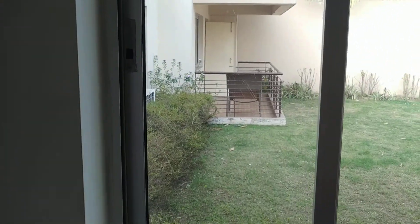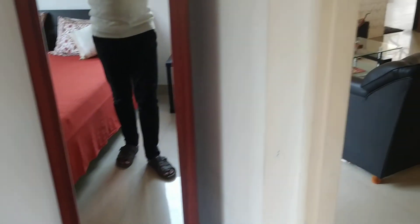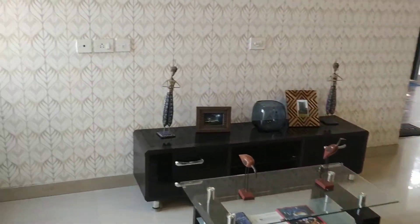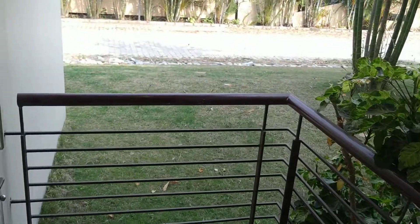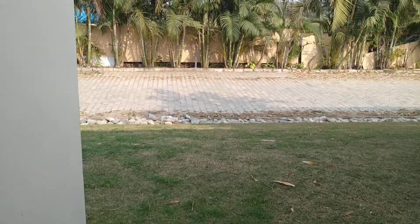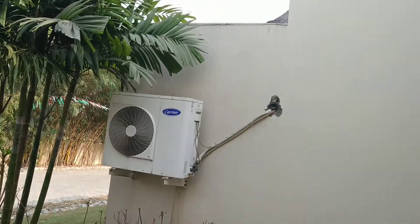This is the outside view. You can see the view — and this is the balcony view of the towers. The balcony view will be like this only.